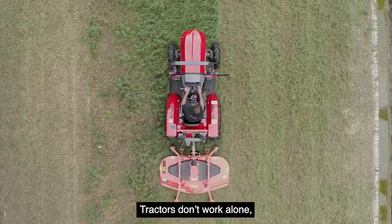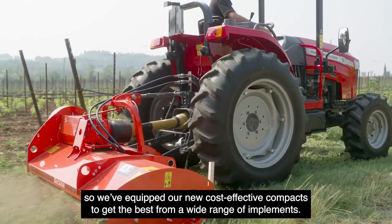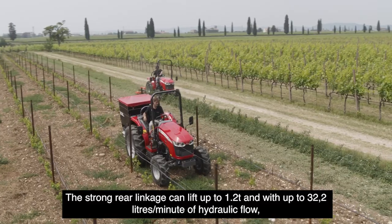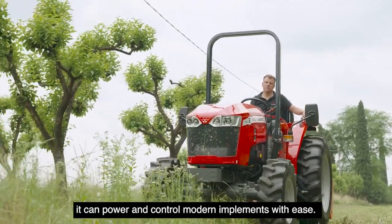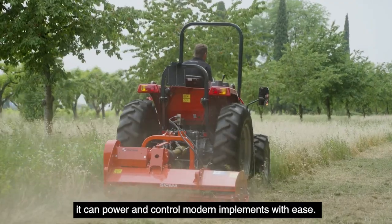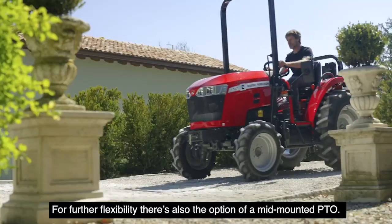Tractors don't work alone, so we've equipped our new cost-effective compacts to get the best from a wide range of implements. The strong rear linkage can lift up to 1.2 tons, and with up to 30.2 liters per minute of hydraulic flow, it can power and control modern implements with ease. For further flexibility, there is also the option of a mid-mounted PTO.